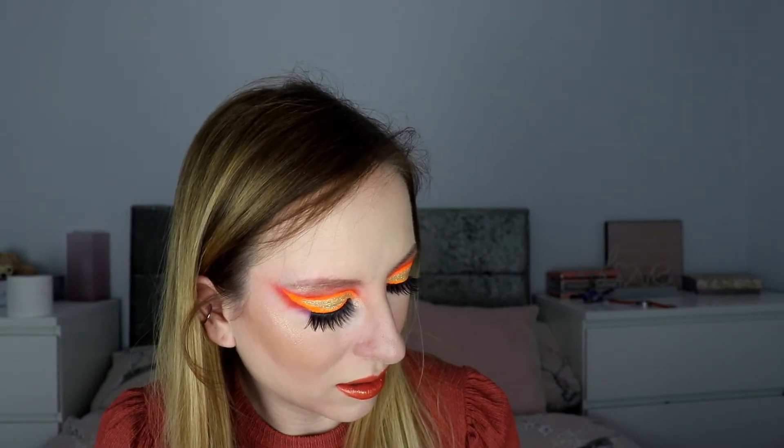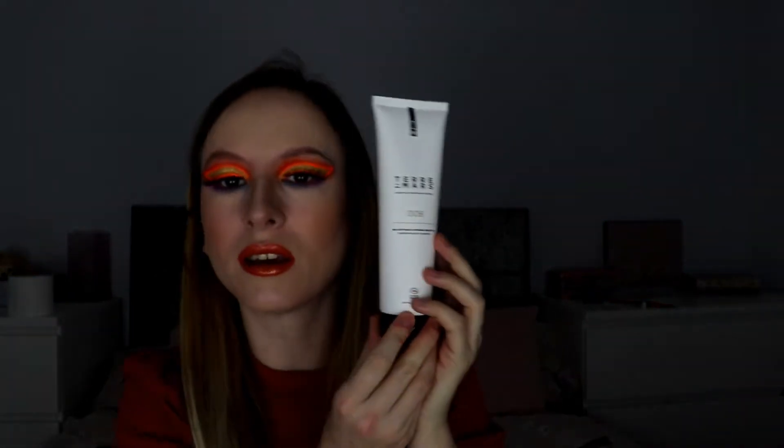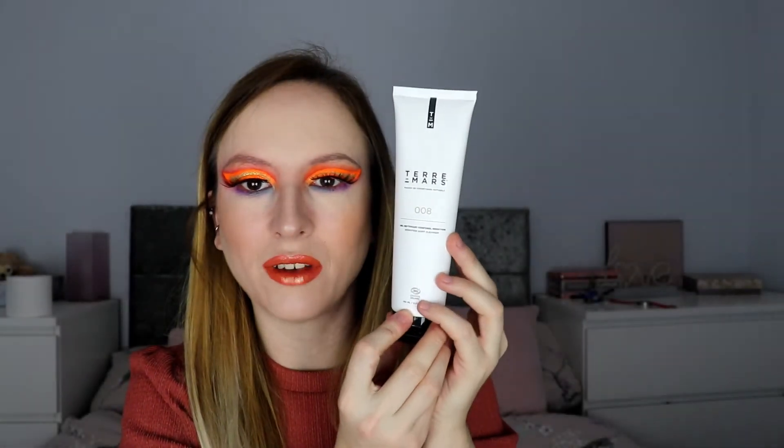Then another item I've had before — I can't remember if it was in a subscription box or another box — but this is a body cleanser. Look at the size of it compared to my head — it's very big. Excellent size, absolutely fantastic.